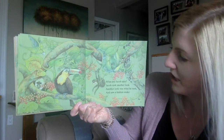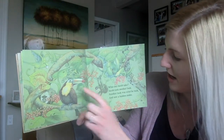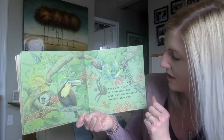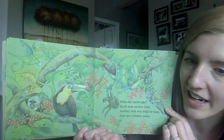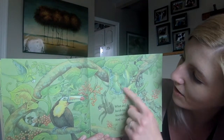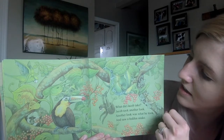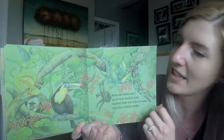What did Jacob take? Jacob took another look. Another look was what he took, and saw a hidden snake. Do you see the snake hiding? Look at this big snake all wrapped up around the tree branch. He blends in so well with those leaves.